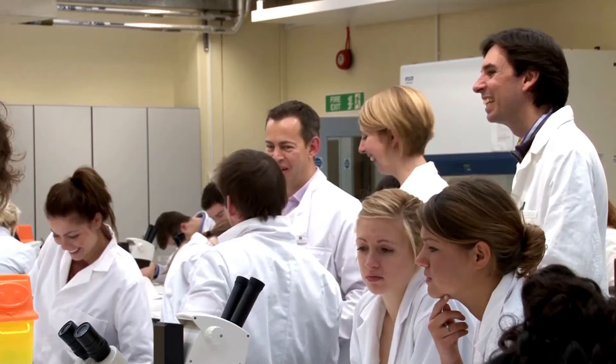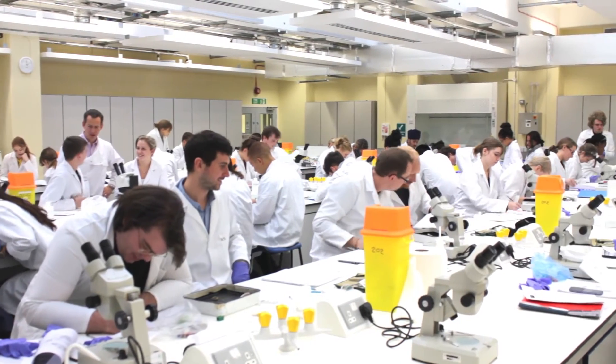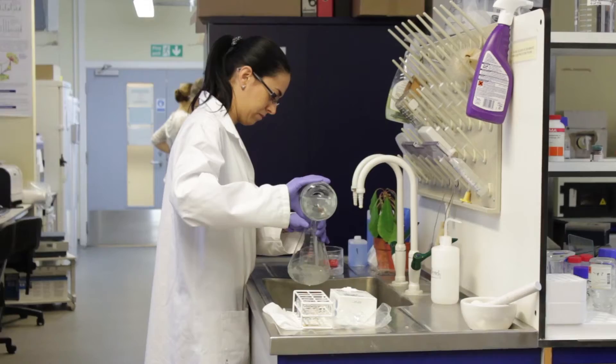I think I chose biology because biology gives you lots of flexibility. You can choose zoology modules, you can choose ecology modules, so you can definitely be a well-rounded scientist. I think this university and our department especially focuses on research and actually training young scientists.